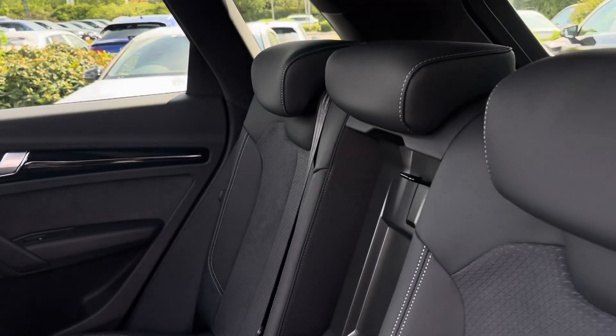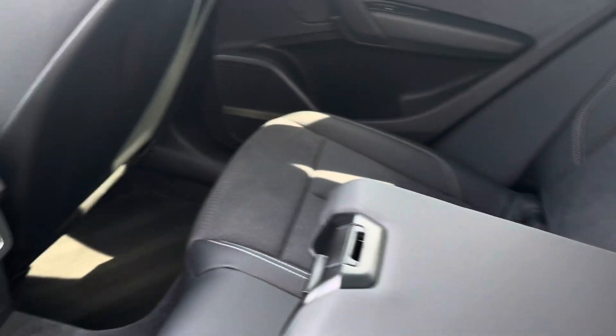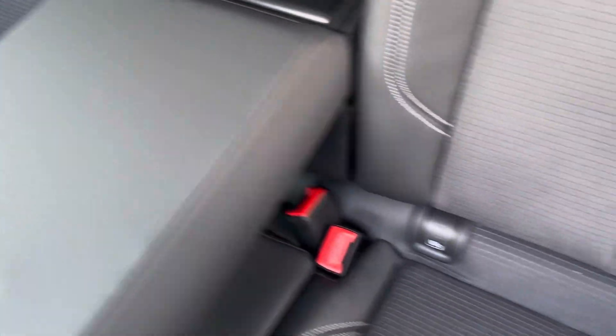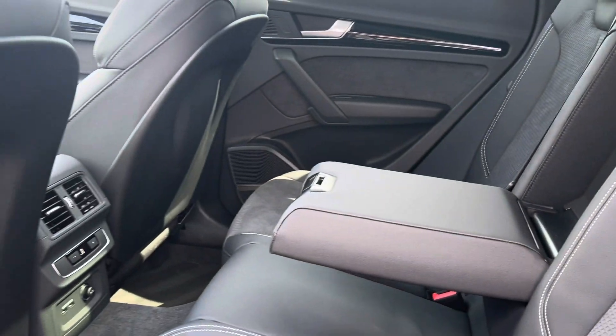In the rear we have part leather, part Alcantara seats for maximum luxury and comfort, as well as the centre armrest and tri-zone climate control, so the rear passengers can set a different temperature to those in the front. Both outer seats are fitted with ISOFIX points so you can safely and securely travel with up to two child seats in the rear of the vehicle.